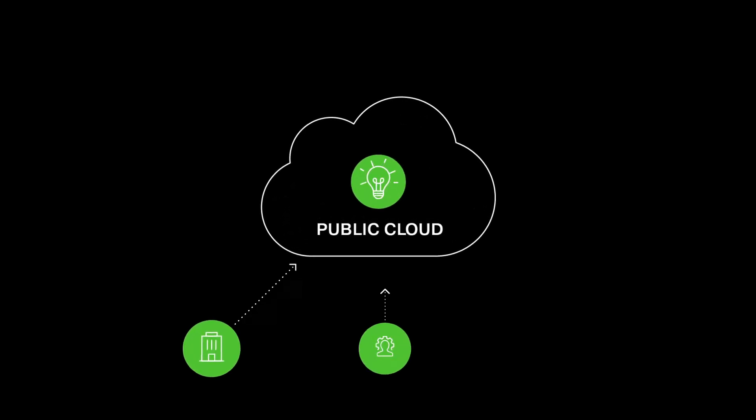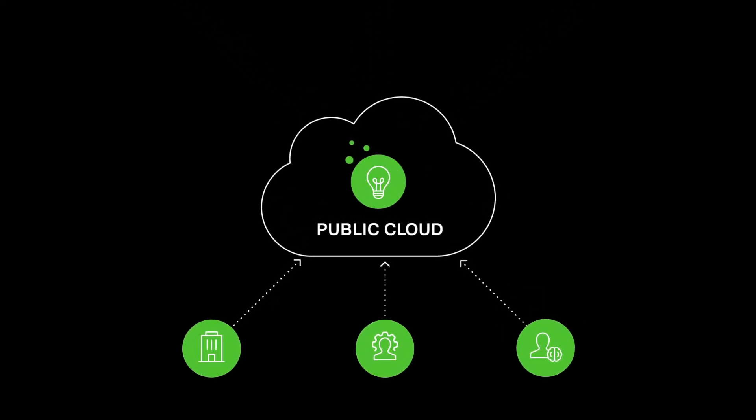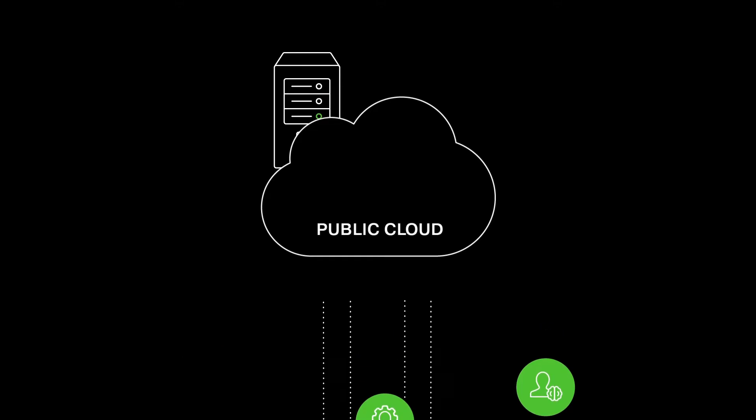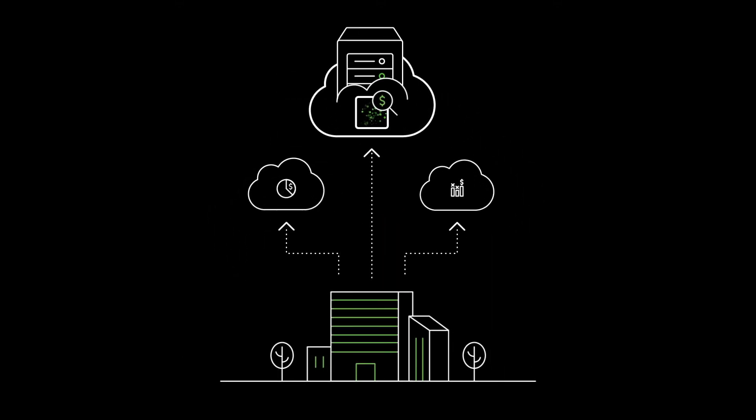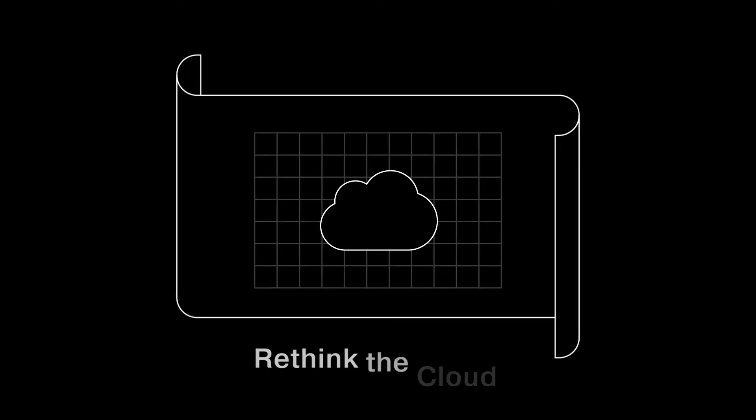The public cloud enabled enterprises to innovate fast, but there are still unmet needs when it comes to storing and activating mass data. Customers want to store and activate all the data they need without constantly checking a running meter and without compromises. Our answer to those needs is to rethink cloud.